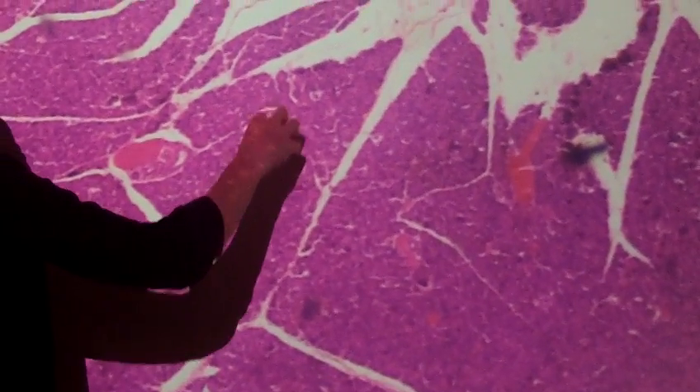In that group of cells right here would be alpha and beta cells — cells that are making hormones. Alpha cells are making glucagon; beta cells are making insulin.